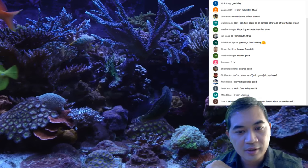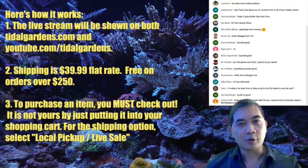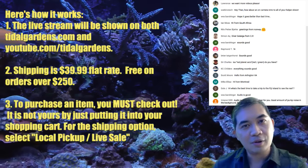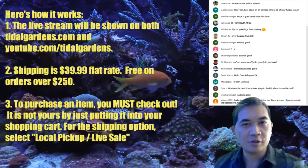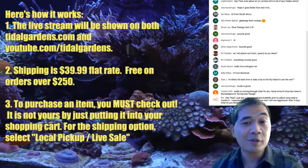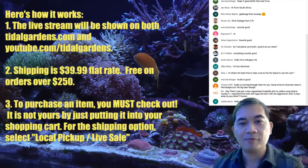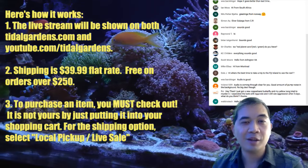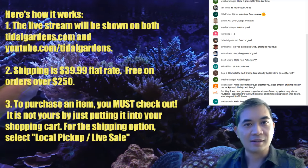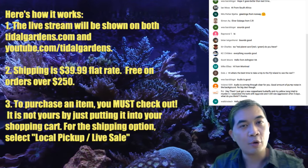How does this live show work? If you'd like to purchase, go to titlegardens.com and follow the live sale link. You'll see a numbered list of items — there should be about 230 something, plus the shipping module. The shipping module is a $39.99 flat rate for everywhere in the continental US. Shipping is free for orders over $250. Cannot send coral to Hawaii — it's illegal. Puerto Rico and Alaska cost a little more.